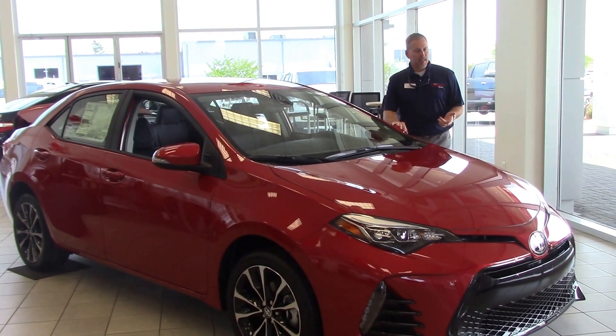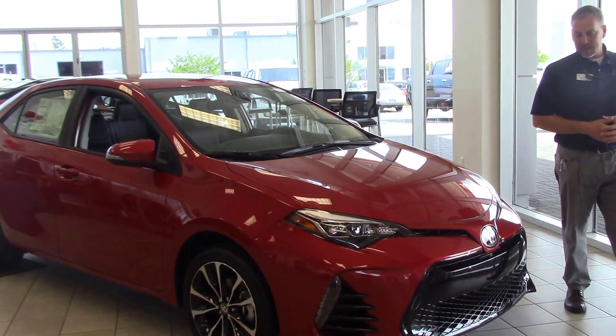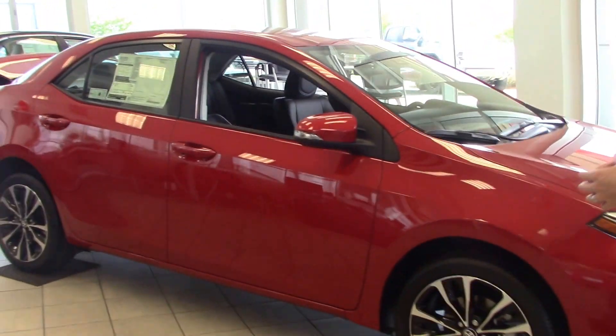As you can see, this is a 2017 SE Corolla in Barcelona Red with a redesigned front end. Also over here, you can see we've got the alloy wheels — nice look right here as well.